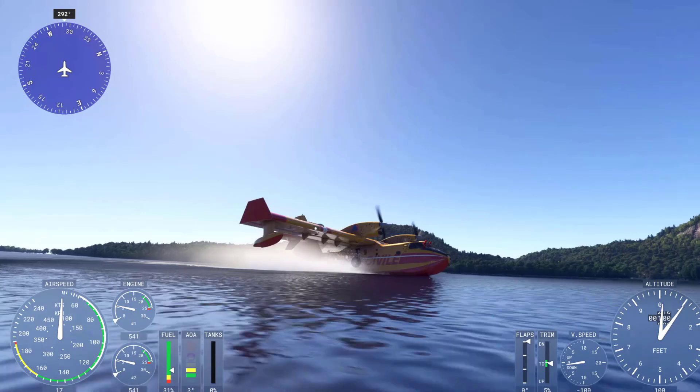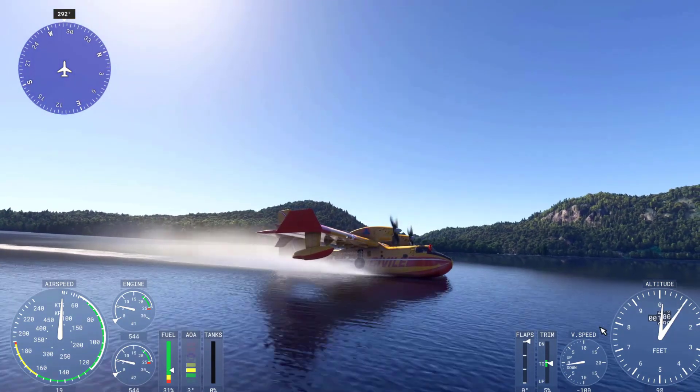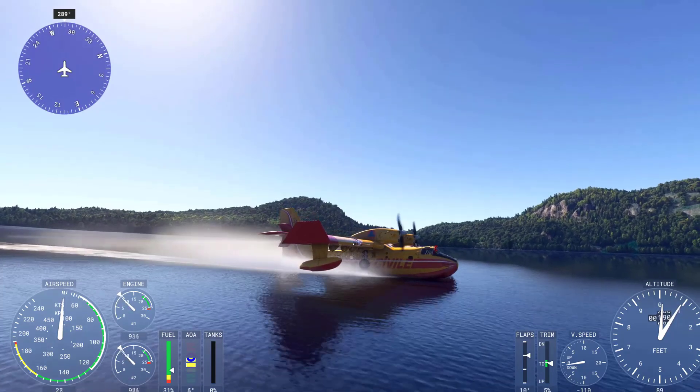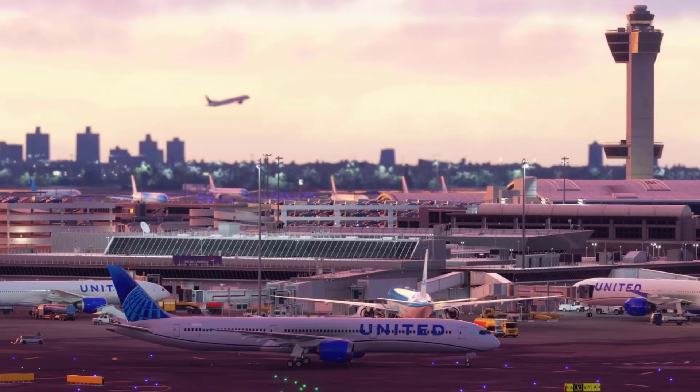Real pilots use Microsoft Flight Simulator for training in several ways, leveraging its high level of realism and advanced features to complement their formal flight training. Here's how it helps.